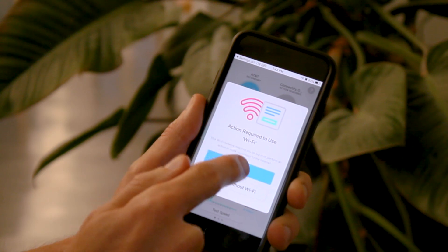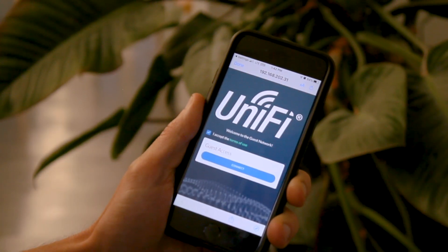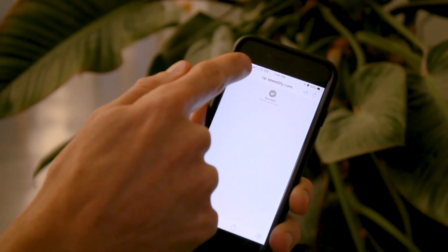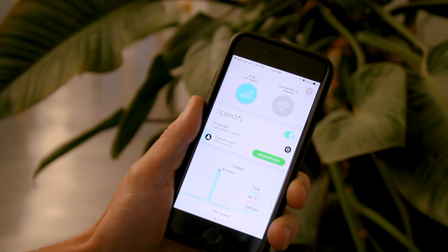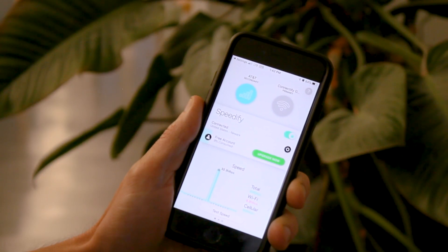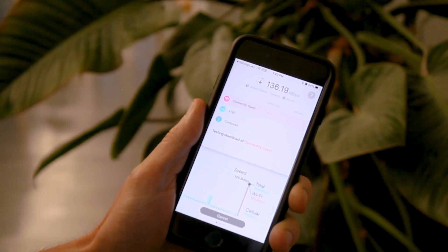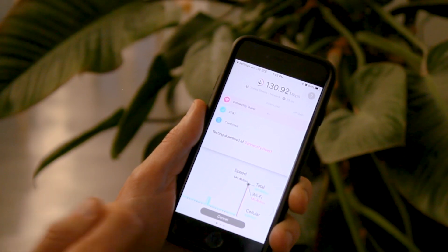And here's the crazy thing. While you're filling in the captive portal in the browser, Speedify is still connected. Video streams, calls, and downloads can all continue to go over the Speedify tunnel on your cellular or other connections while you get through the portal. Once the portal is dealt with, Speedify will start using the Wi-Fi and seamlessly move your traffic back over.